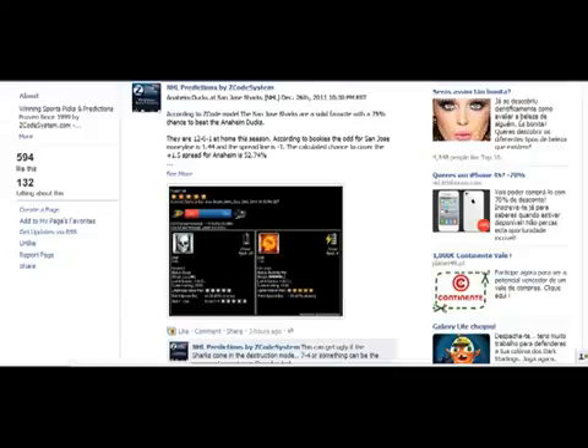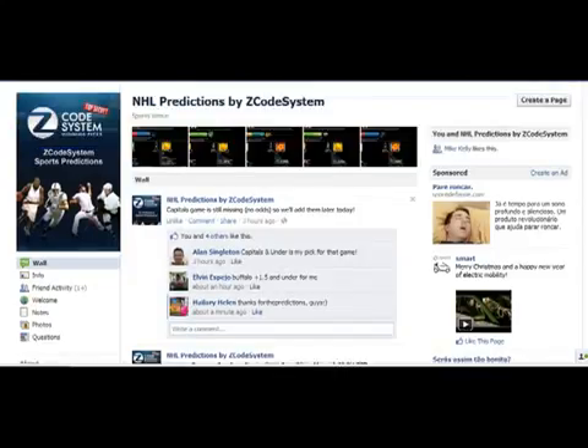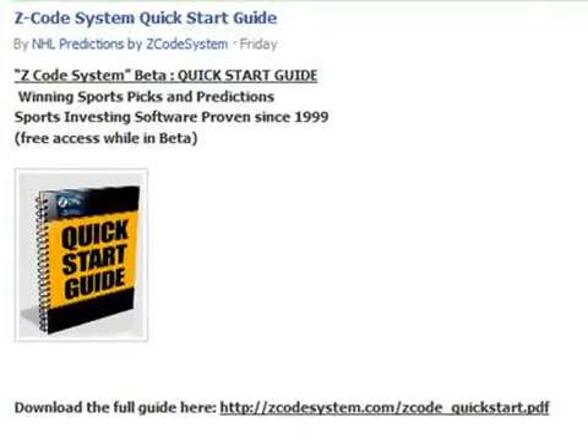If you're new to our system, the best thing to do is get a hold of our Quick Start Guide. I'm on Facebook right now where we publish our daily NHL picks and predictions. The first thing you should do is go to Notes — click Notes on the left and then you can download our Quick Start Guide right here. Just click on this link, save it and read it very carefully. In this guide, I've covered everything you need to know to start with our system and to win with us.